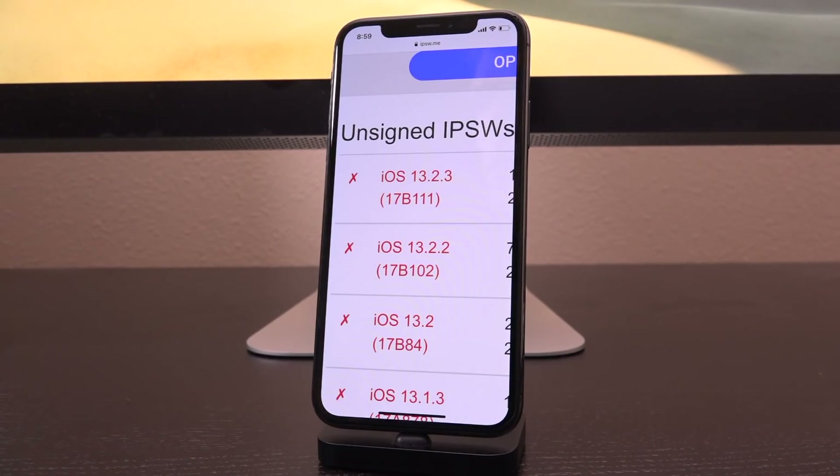It's unclear whether exploits will be released and therefore a jailbreak will be developed before new vulnerabilities for 13.3 and up drop. Your best bet to be able to jailbreak is to stay as low as possible.